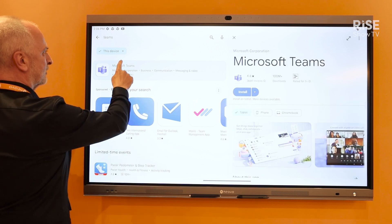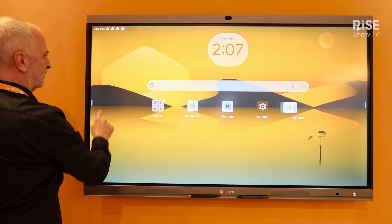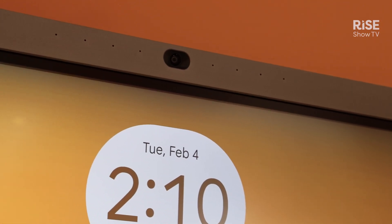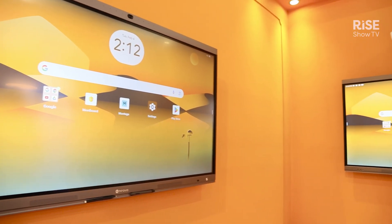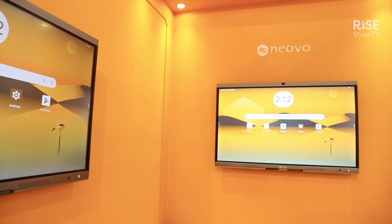You could download whatever app you need — you could search for Teams, you could search for Zoom, and download them and be ready. Our MeetBoard 4 Prime also has a built-in AI camera and microphone. This enables any user to have a video conference right out of the box, no extra hardware needed, and helps you to do a very fast and professional video conference setup.